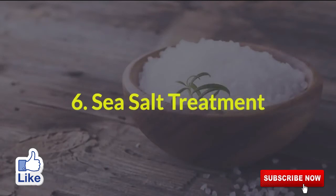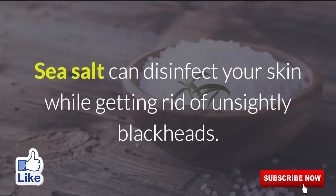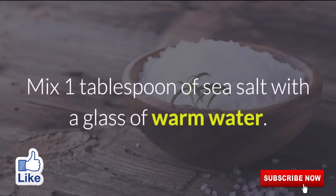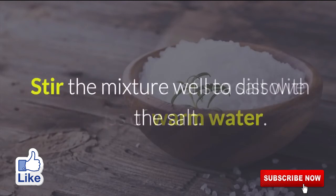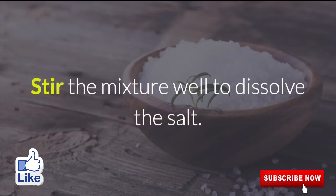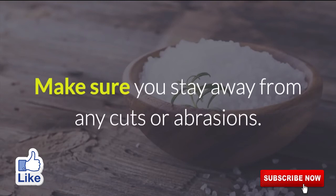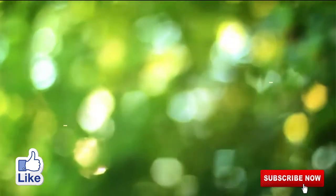6. Sea Salt Treatment. Sea salt can disinfect your skin while getting rid of unsightly blackheads. It restores damaged skin and calms areas that have become red and inflamed over time. Mix 1 tablespoon of sea salt with a glass of warm water. Stir the mixture well to dissolve the salt. Then dip a cotton ball into the salt water and wipe your face. Make sure you stay away from any cuts or abrasions.